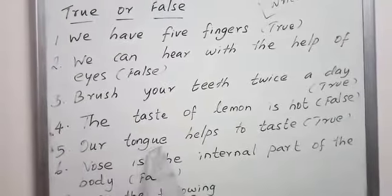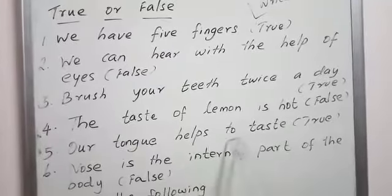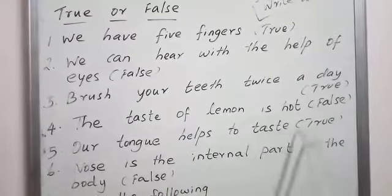Our tongue helps to taste. Our T-O-N-G-U-E, tongue, helps to T-A-S-T-E, taste. So true.